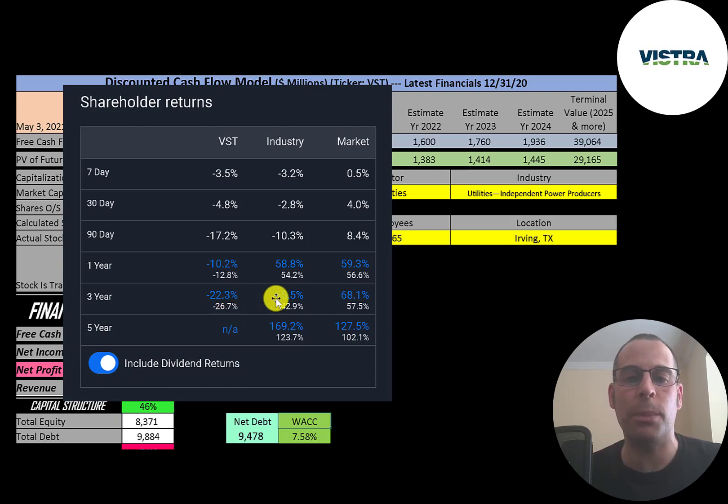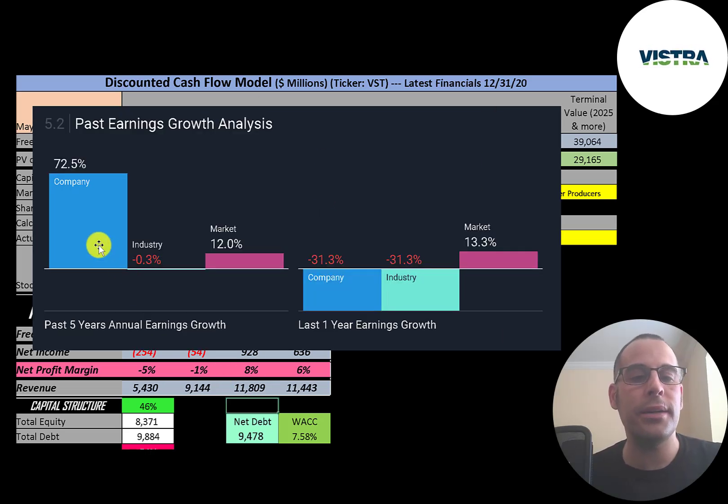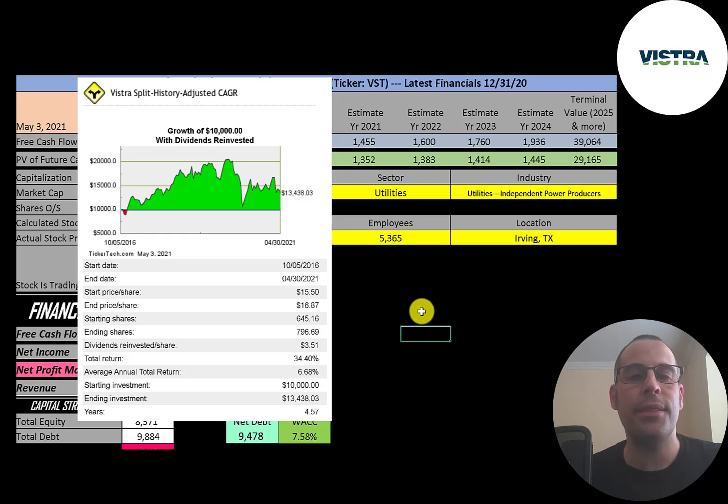In the past three years, this stock has gone down 22% while its industry is up 56% and the market up 68%. Analysts are forecasting their earnings to grow 19%, their industry 24%, and the market 17%. Analysts are forecasting their revenue to decrease 1% while the industry increases 7.5% and the market increases 9%. In the past five years, their annual earnings grew 73% — really impressive — while the industry decreased slightly and the market increased 12%. In the past year, earnings decreased 31%, same as its industry, while the market increased 13%. If you invested $10,000 when the company IPO'd and reinvested the dividends, you'd have $13,400 today — a 6.68% annual return.